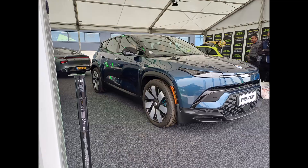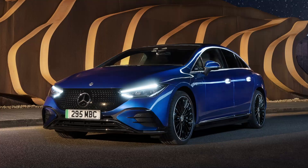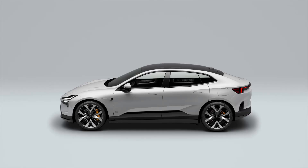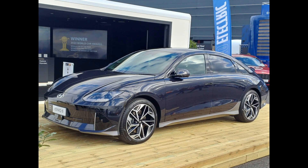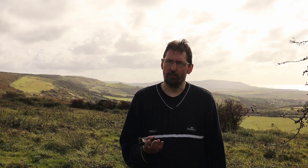So is it just a Tesla that can do 300 miles? Well no. It includes the Fisker Ocean, the Volkswagen ID7, the Mercedes EQE, the Peugeot E2008, the BMW i4, the Polestar 4, the Tesla Model 3, the BYD SEAL, the Hyundai IONIQ 6, and the Ford Mustang Mach-E. So that's 10 models that can do over 300 miles for less than £75,000.